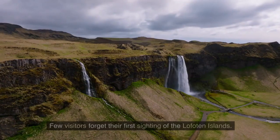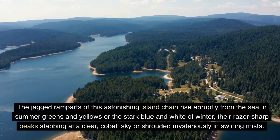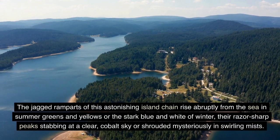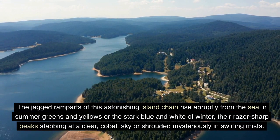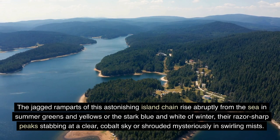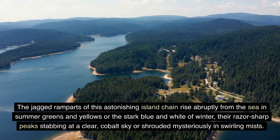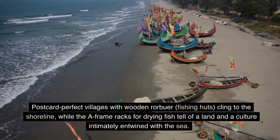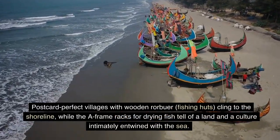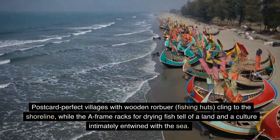2. Lofoten Islands. Few visitors forget their first sighting of the Lofoten Islands. The jagged ramparts of this astonishing island chain rise abruptly from the sea in summer greens and yellows, or the stark blue and white of winter. Their razor-sharp peaks, stabbing at a clear cobalt sky, were shrouded mysteriously in swirling mists. Postcard-perfect villages with wooden fishing huts cling to the shoreline, while the A-frame racks for drying fish tell of a land and a culture intimately entwined with the sea.